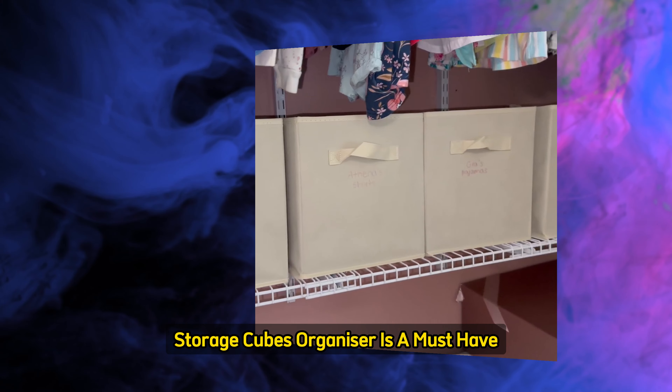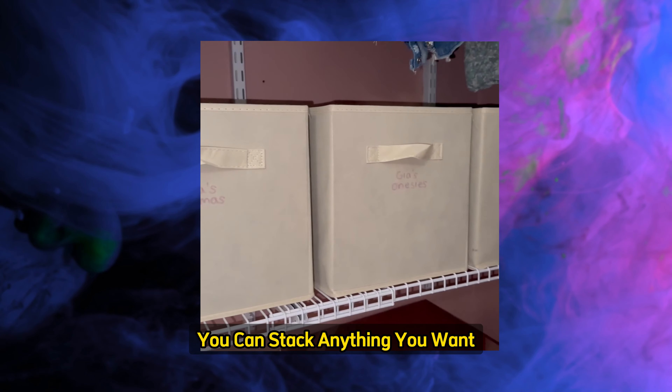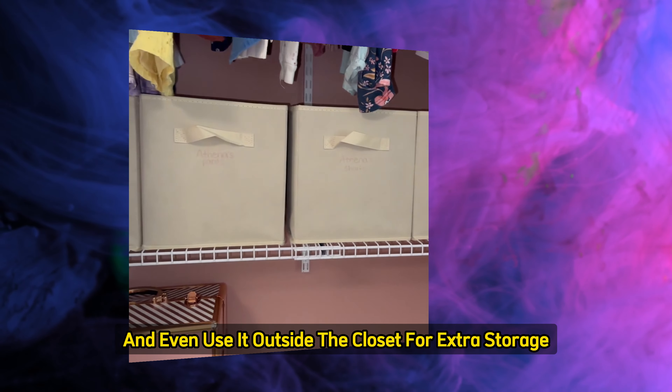Storage Cubes Organizer is a must-have for a more flexible storage option. You can stack anything you want, arrange it however you like, and even use it outside the closet for extra storage.